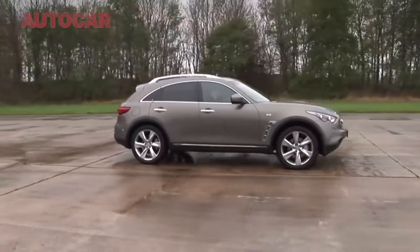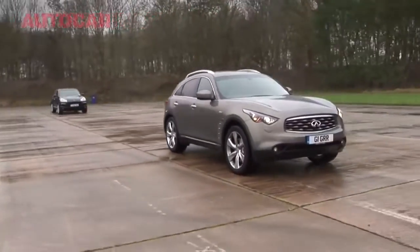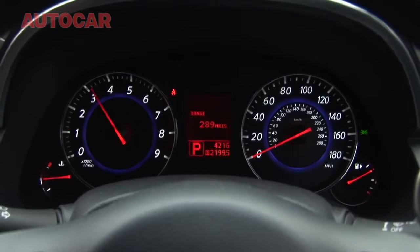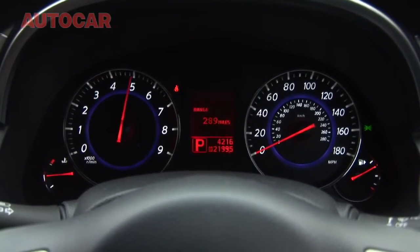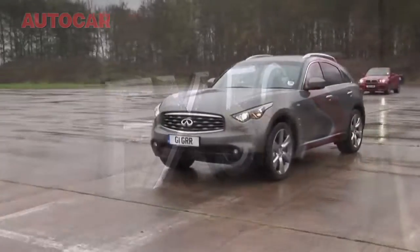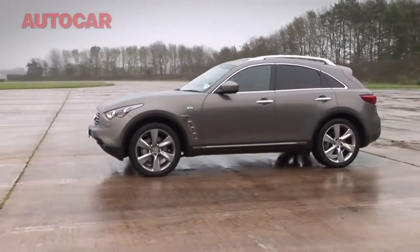And finally, another newcomer to these shores — Infiniti's FX50S. Let's call this one the outsider. It's only got 385hp after all, but on paper it's faster to 62 than the Range Rover. And at £53,000 it costs fully £24,000 less than the BMW. Interesting.